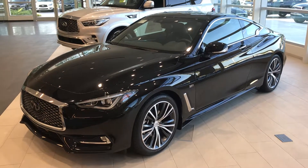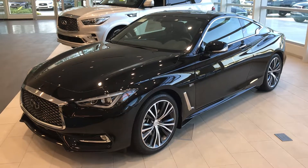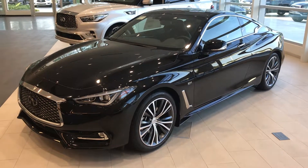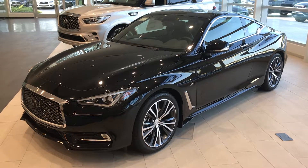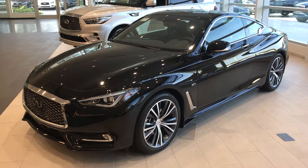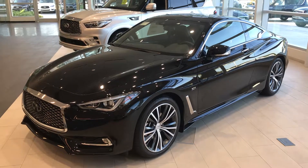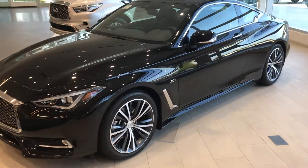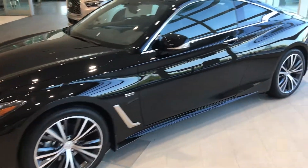Good morning, this is Gregor at Jackie Cooper Infiniti in Tulsa. I wanted to make a final showroom video for you on the wonderful Infiniti Q60 Coupe. This is a new car, a 2019 model, finished in black obsidian with a graphite interior. Looks fantastic.